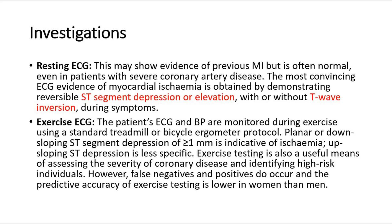Another test is exercise ECG. The patient's ECG and BP are monitored during exercise using a standard treadmill or bicycle ergometer protocol. Planar or down-sloping ST segment depression of 1 mm or more is indicative of ischemia. Up-sloping ST depression is less specific. However, false negatives and positives do occur, and the predictive accuracy of exercise testing is lower in women than men.